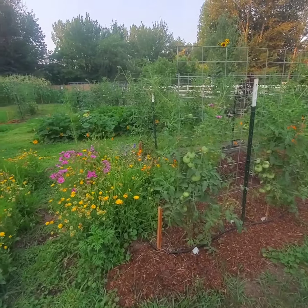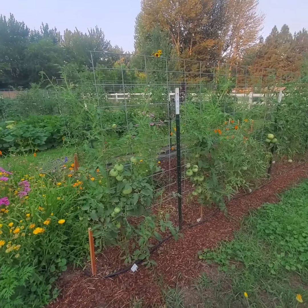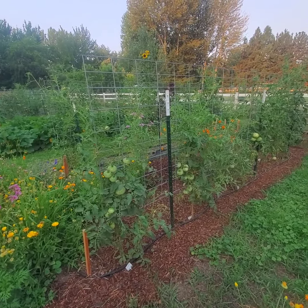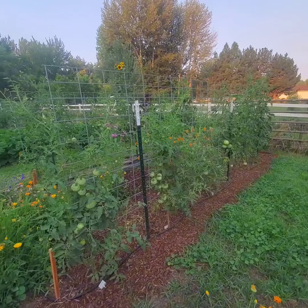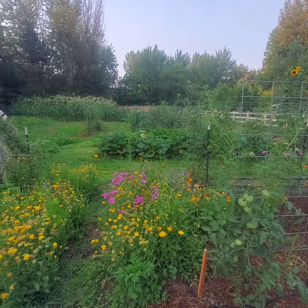My husband has been working very hard on this garden in so many ways - using a mattock and digging up the terrible, terrible weeds, and then putting down thick bark mulch. He's weed-eated and it's just looking beautiful and I really appreciate that.